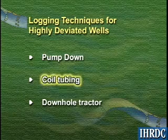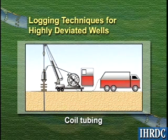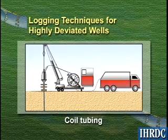With the coiled tubing method, the logging tool string is attached to the end of a large spool of semi-rigid tubing and is pushed down through the wellbore as the tubing reels off of the spool. This method is used more frequently than the others.